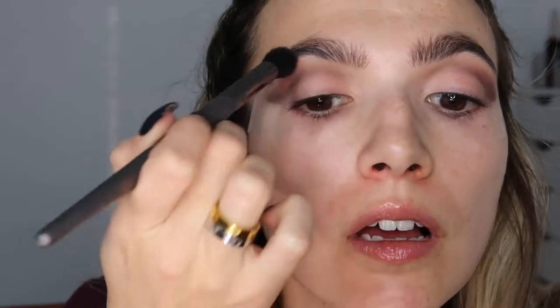I want to go even darker, so I'm going into the NARS Wanted palette for a darker brown that's a little more warm-toned. Same thing — keeping this lower and starting it out at the outer corner. I'm tilting my head back to get even tighter, working right here then toward the nose, because you want the color to fade as it gets closer to the nose. Same thing on the other eye, then blending very lightly.